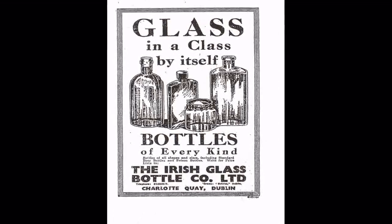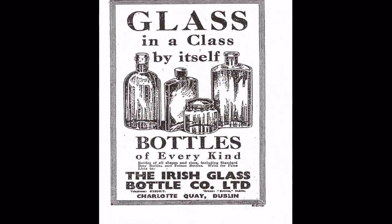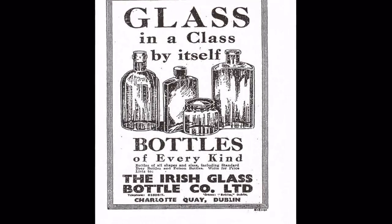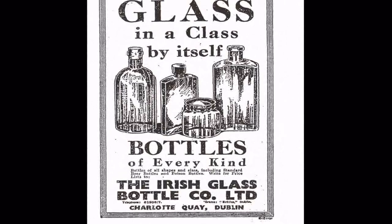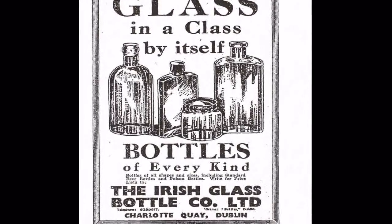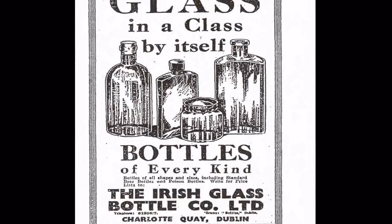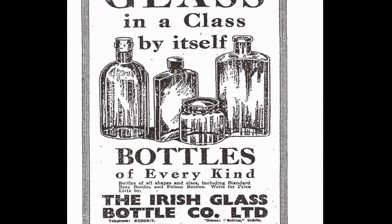Bottles have been made in Ringsend for over 200 years. The first bottle company was set up on Charlotte Quay in 1787, and they sold most of the bottles in France. But a city which had many breweries, whisky distilleries and soft drinks factories also needed lots of bottles, so there were many different bottle factories in Ringsend over the years.